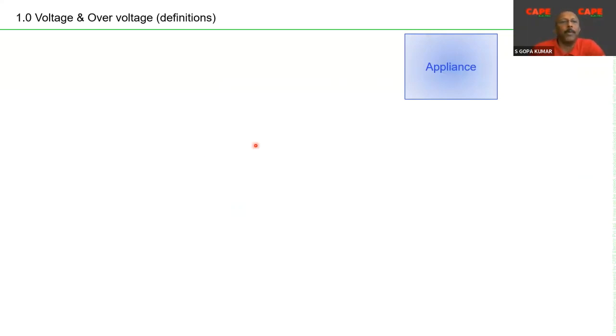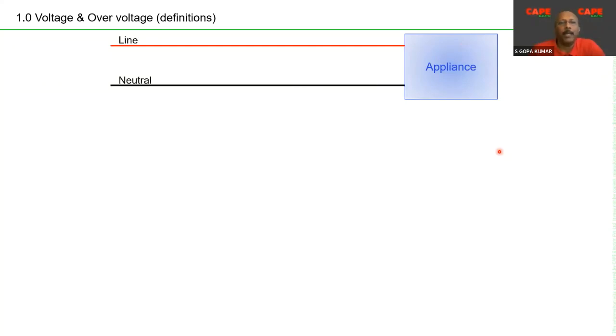I will start with a small example: imagine in your house you have a Class 1 electronic appliance with a line, neutral, and PE conductor connected to it. We must understand the definitions of voltage related to transient overvoltage protection. Unlike OCPDs, RCDs, and AFDDs — which operate in series and disconnect current — SPDs are devices connected in parallel to the line. They are voltage-operated devices.